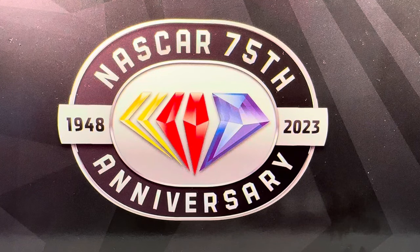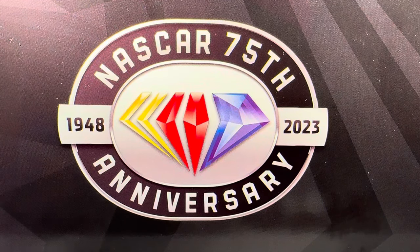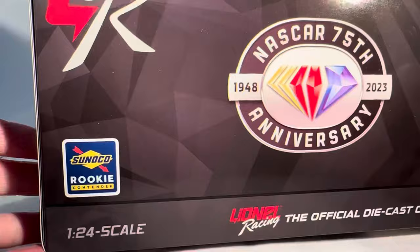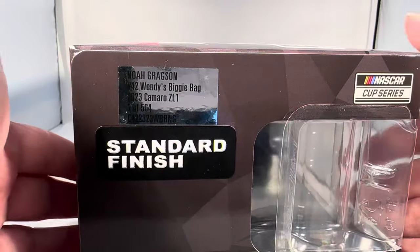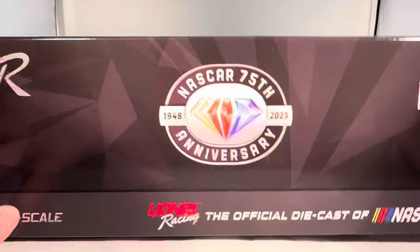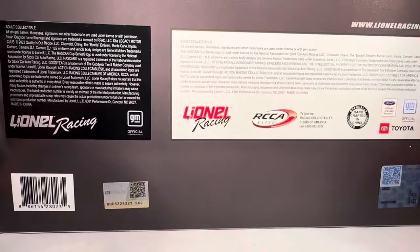Hello and welcome to another Bushwhacker review. Today we are going to be taking a look at Noah Gregson's Wendy's Biggie Bag Chevy for 2023. Looking at the box, you have the generic NASCAR 75th Anniversary box, Sunoco Rookie Contender logo down there, a render of the car, Legacy Motor Club — made a total of 564 of these. NASCAR Cup Series standard finish, NASCAR 75th Anniversary, register your car, copyright and all that.